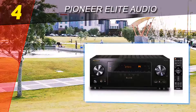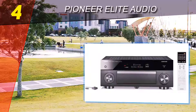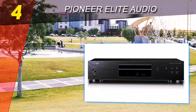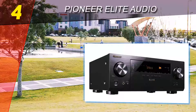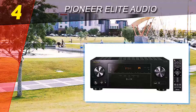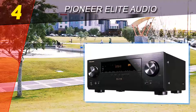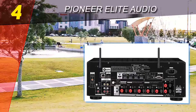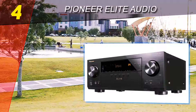Coming in at number four is the Pioneer Elite VSX LX102. Where previous picks in the sub-$500 category require listeners to forego cutting-edge features like Dolby Atmos and DTS:X object-based surround sound, Pioneer's impressive VSX LX102 has found a way to integrate that technology and more. It offers built-in Wi-Fi and Ethernet ports, including hi-res streaming from your computer or NAS device, and modern features like Chromecast and DTS Play-Fi built-in for multi-room integration.